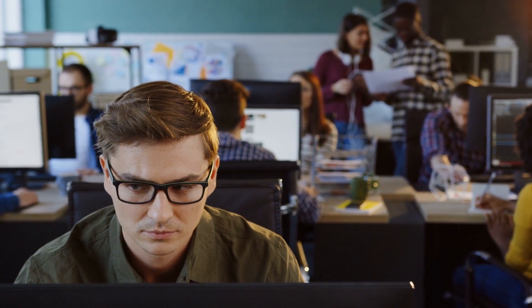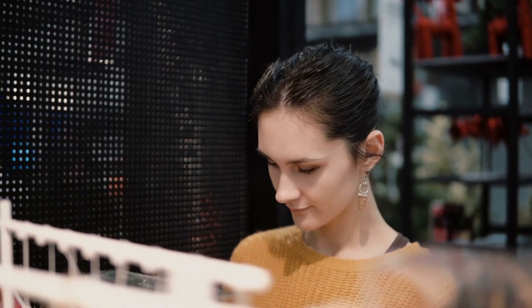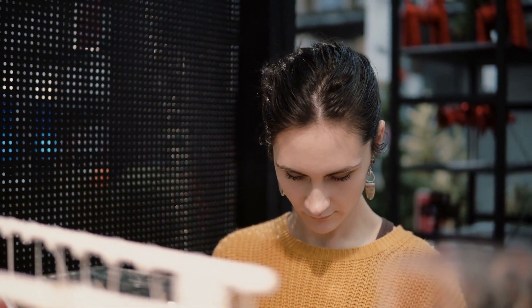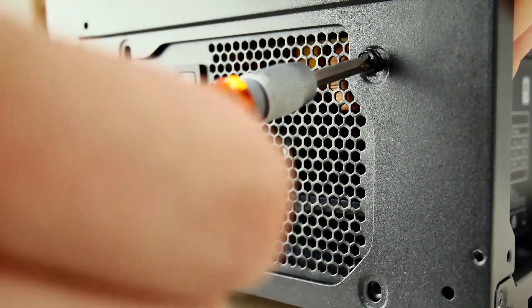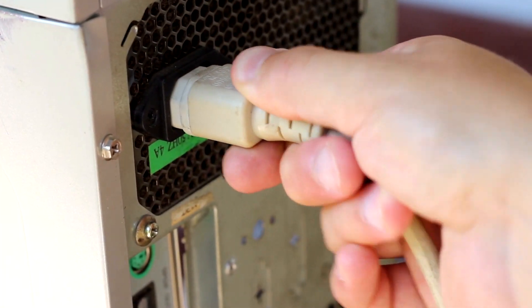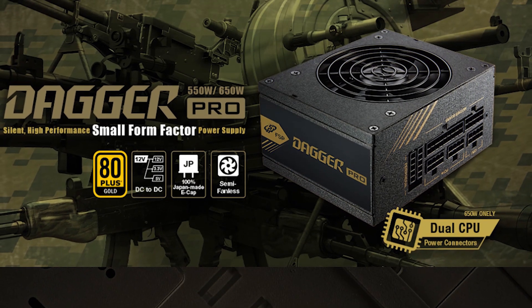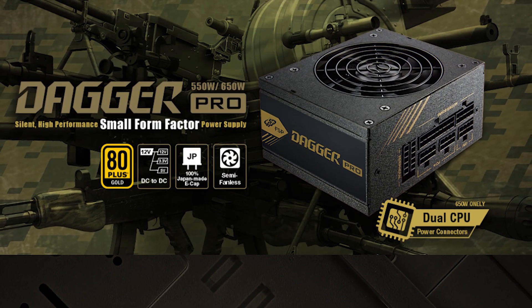One of the most overlooked but most essential components to a computer is its power supply. It can be a challenging component to buy sometimes because you can't just buy any one and throw it in. It's not really a wise choice because if it doesn't provide reliable or clean power, it can cause a number of problems including instability and can be hard to pin down. A failing power supply can often cause other issues such as random resets and freezes that can otherwise remain a mystery.